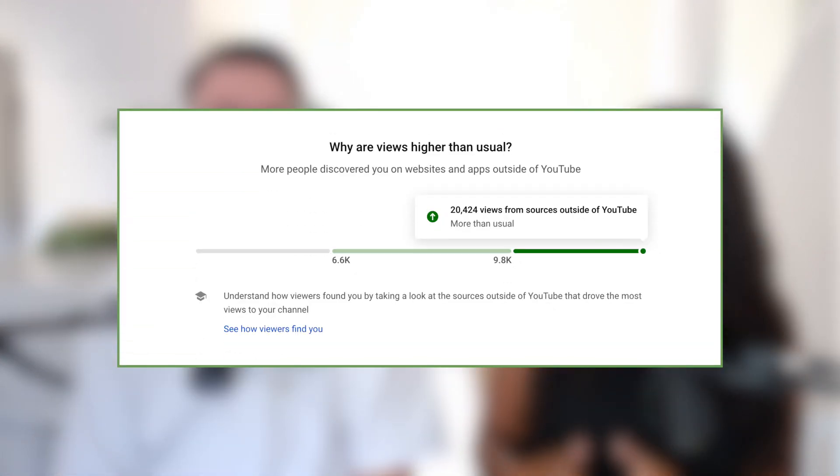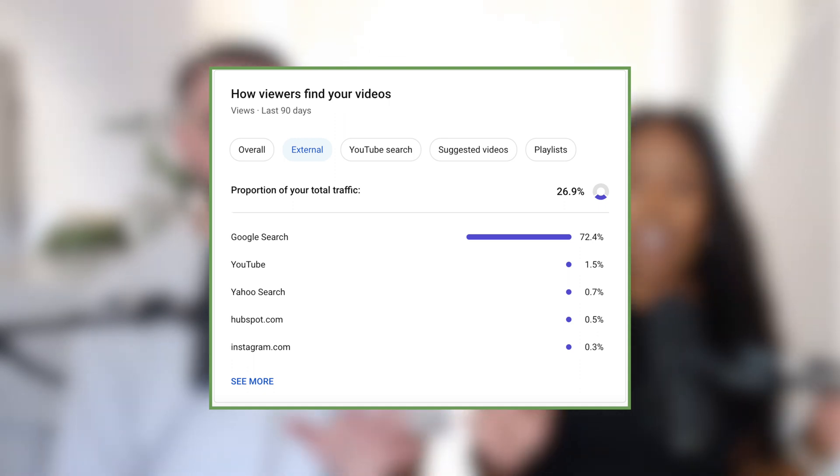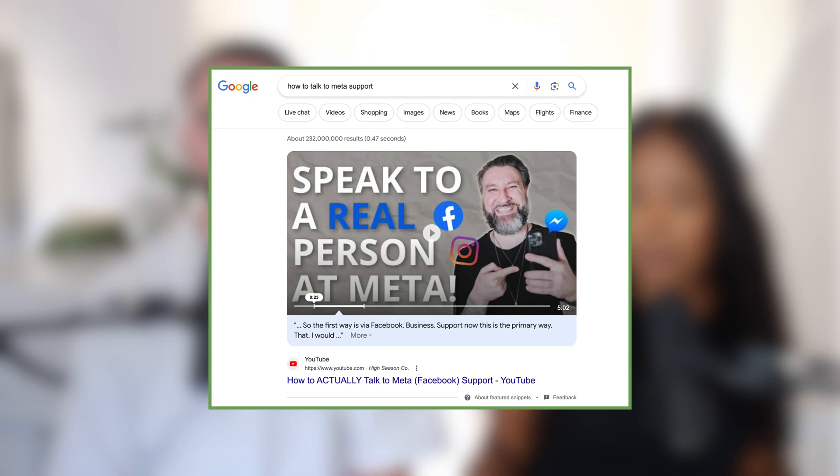The other way keywords are really beneficial is when looking at external searches. External search is actually one of our top drivers — it drove about 20,000 extra views for us last month. That's because Google owns YouTube and is also using those keywords to drive views to videos. External search means somebody goes onto Google and looks up, for example, 'how to talk to Meta,' and we pop up because we've optimized our YouTube video. YouTube pulls both Shorts and long-form videos into Google search results.